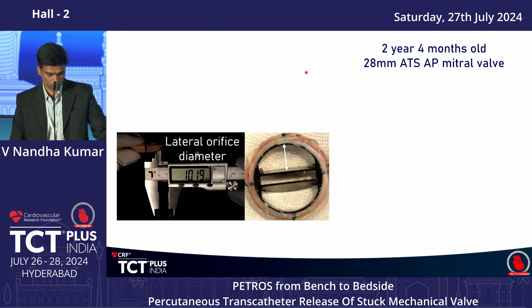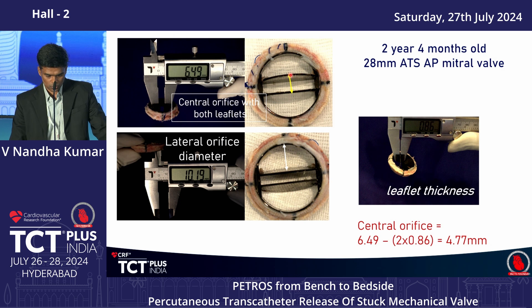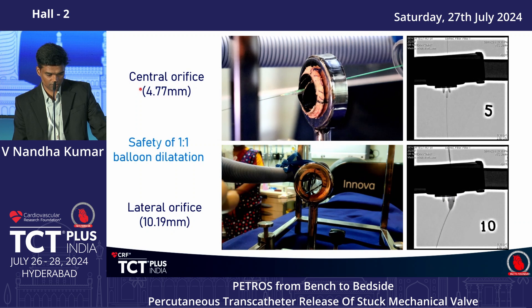Here is one example: a 28mm ATS AP valve explanted after two years and four months, with material still attached to the hinges. We measured the lateral orifice diameter using a Vernier caliper at 10mm. For the central orifice, we could not pass the caliper directly, so we measured including both leaflets at 6.49mm, and after measuring leaflet thickness, derived the central orifice diameter as 4.7mm.